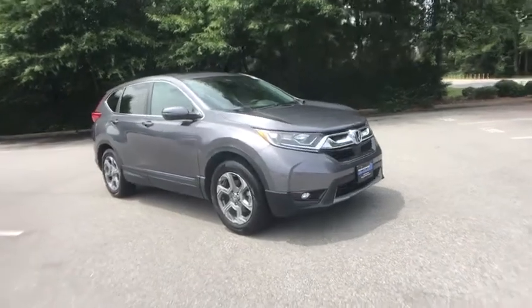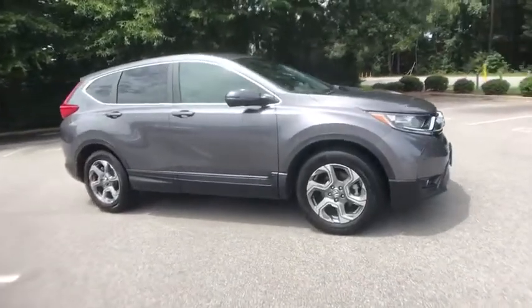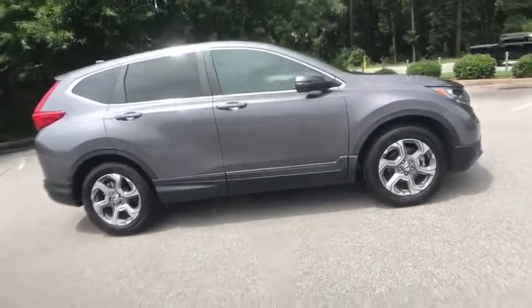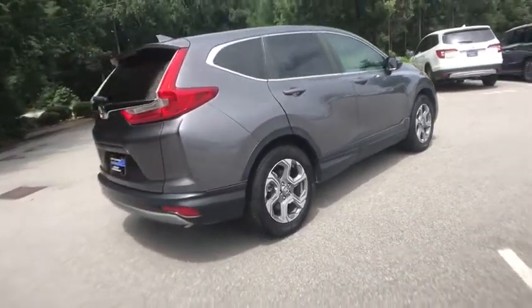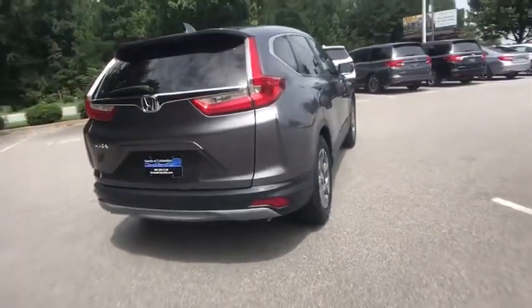Come test drive the 2018 Honda CR-V — a top recommended vehicle because of its car-like driving manners, good value, cool technology, and comfy interior.